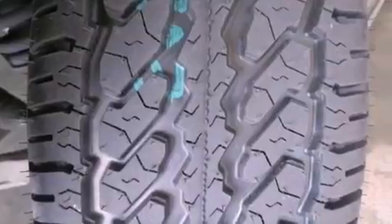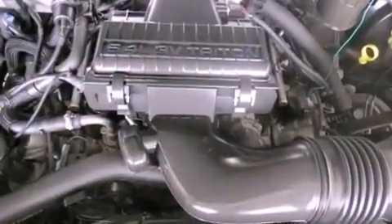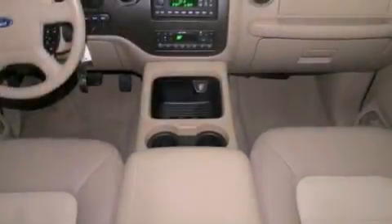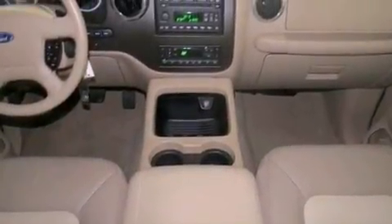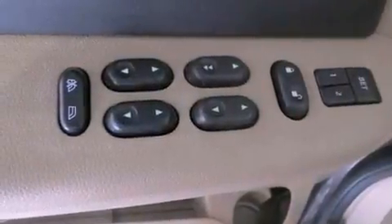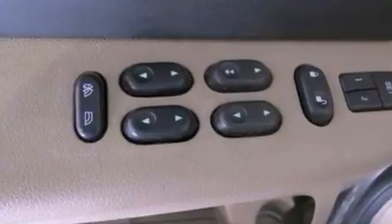The following features are also included: adjustable driver pedals, memory settings for the seat's positions so you can recall your favorite alignments with the push of one button, cruise control, a CD player, an independent rear suspension, running boards, and the Securilock anti-theft system.